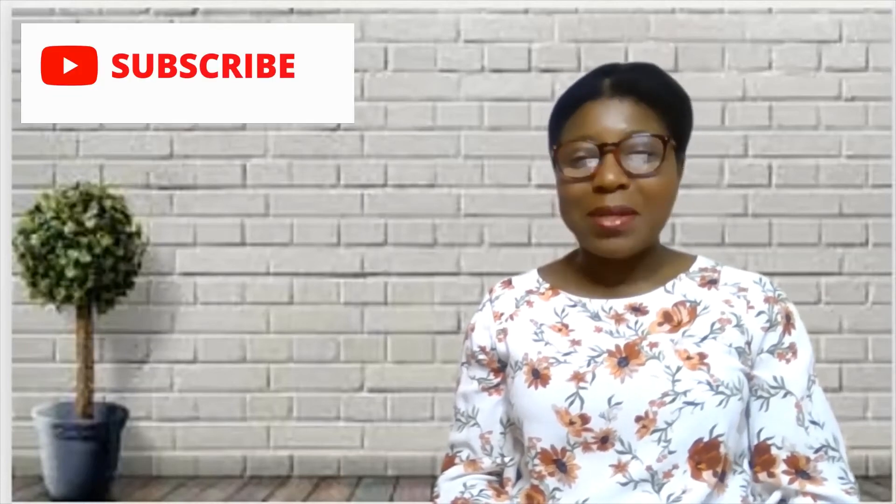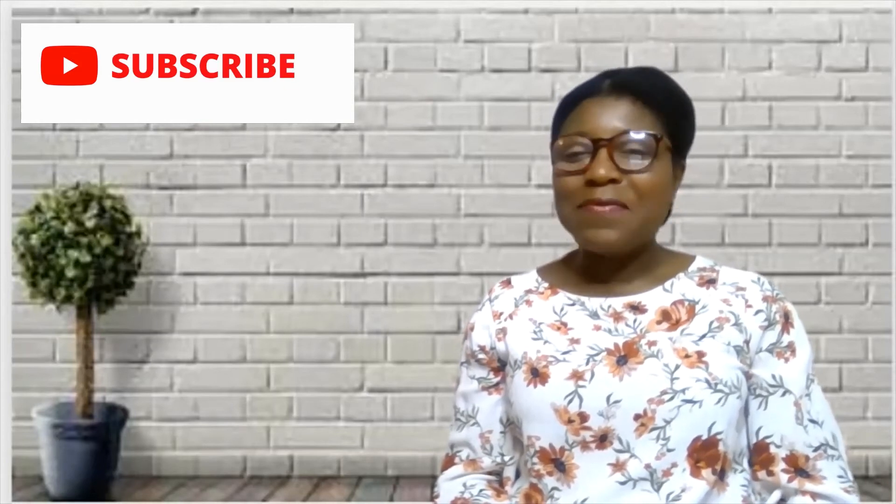Hello everyone, thanks so much for joining me today. My name is Lydia and this is 'Time with Lydia the Pharmacist.' A big thank you to all who have subscribed to this channel — this is a channel where we educate ourselves on common health problems. If you're new to this channel, I would really appreciate if you hit the subscribe button and the notification bell.